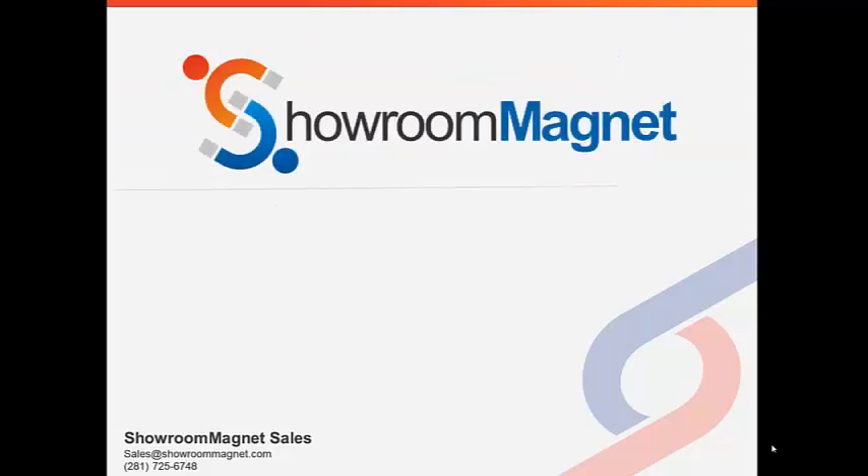Showroom Magnet is an incentive-based behavioral targeting platform that allows you to incentivize and reward the behavior you want from your customer. In the end, all marketing for your dealership has a single goal: to get the visit.